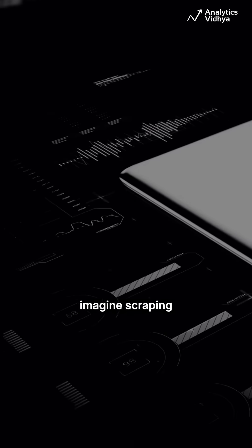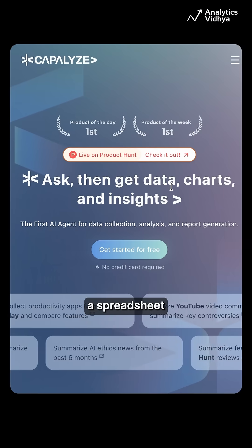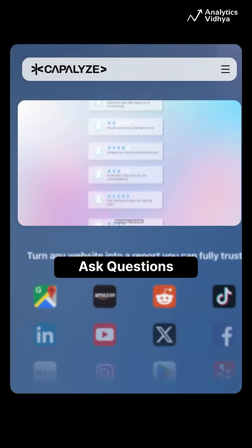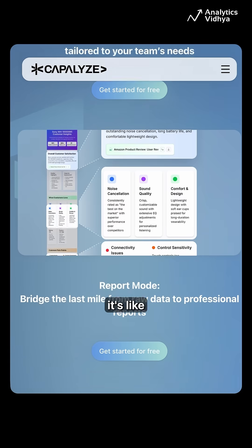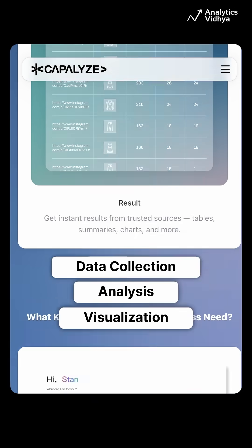1. Capilize. Imagine scraping real-time data from any website straight into Universe, a spreadsheet engine with 27.5k GitHub stars. With Capilize, you can ask questions, build interactive tables and charts, slice and dice data, and export — all in one place. It's like data collection, analysis, and visualization rolled into one powerful tool.